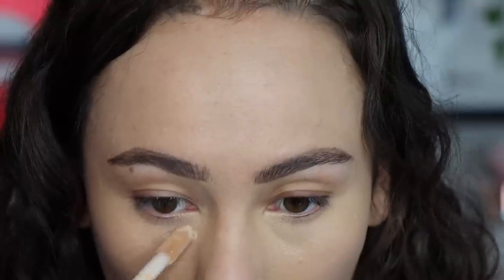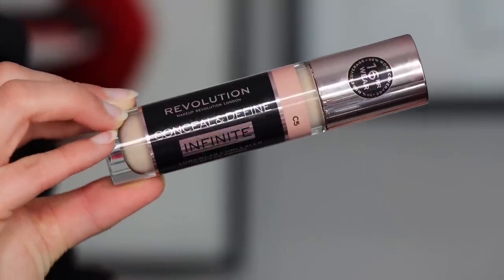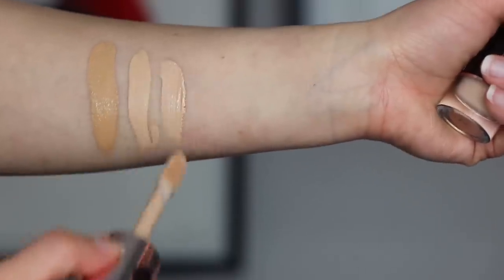The only redeeming quality is the coverage is great. Now number four is the Makeup Revolution Conceal and Define Infinite Concealer in shade C5. I wish it were just one shade darker. This one started off in very last place, but I switched it because I really like the way it sits on my skin. It's more of a demi-matte finish, spreads really well, very nice thin consistency, and it doesn't emphasize texture. This shade does a great job brightening.